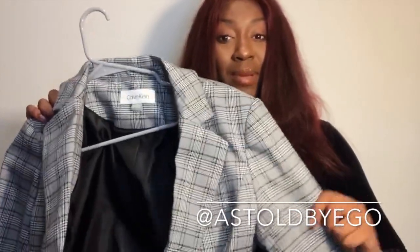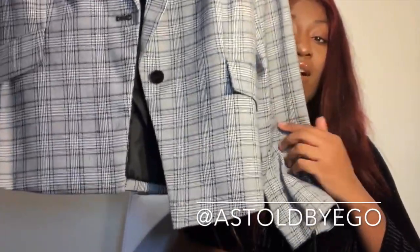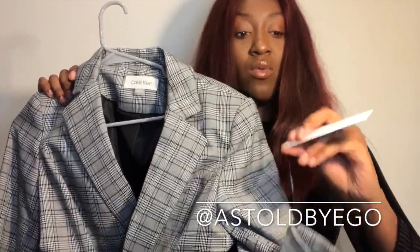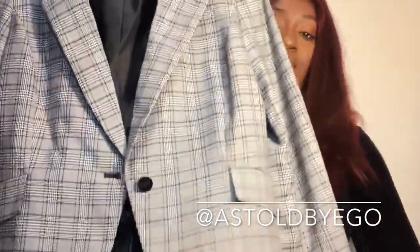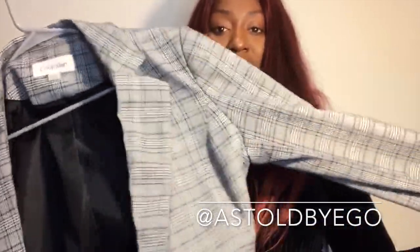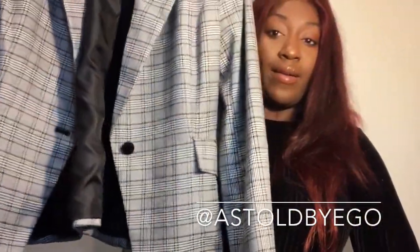The next item is another blazer — also pinstripe, just a slightly shorter length and it buttons, unlike the previous one. This is a Calvin Klein blazer and I got it for $41 from Macy's. It's a super cute, shorter, more classic-looking blazer with a nice stretch fit. The pinstripe is such a timeless pattern and the length is just right — it goes with just about everything.